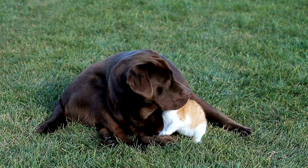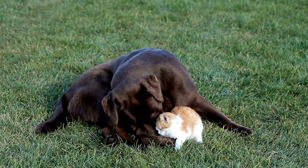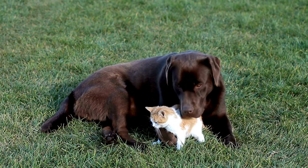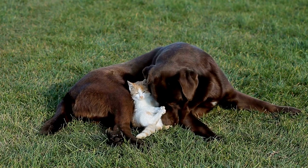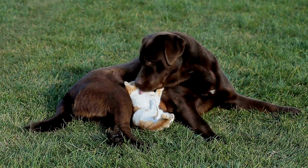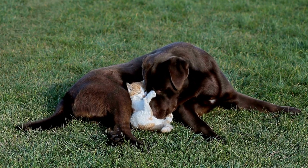The first step in introducing your Labrador Retriever to your cat is to prepare your home. This means creating separate spaces for your dog and cat to eat, sleep, and play. You may also want to install baby gates or use closed doors to separate the two animals at first.